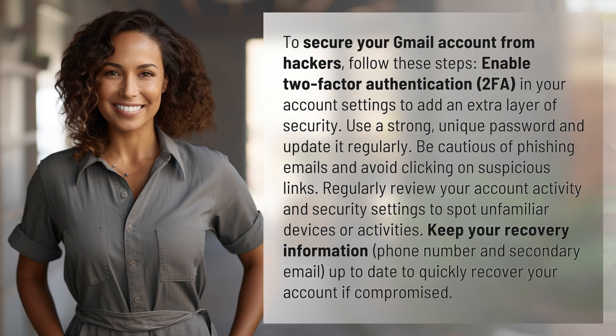Use a strong, unique password and update it regularly. Be cautious of phishing emails and avoid clicking on suspicious links.